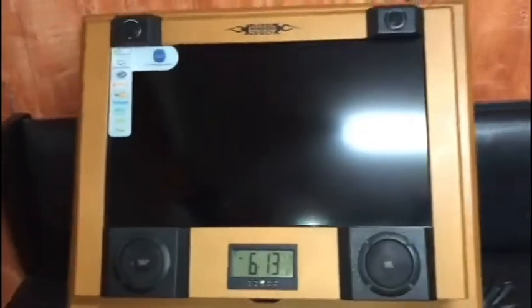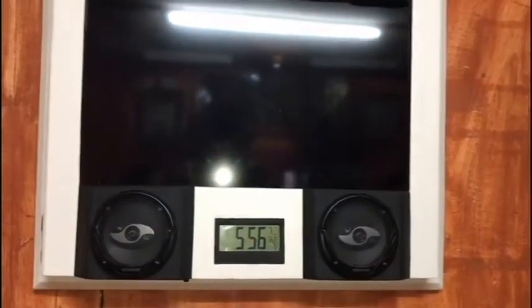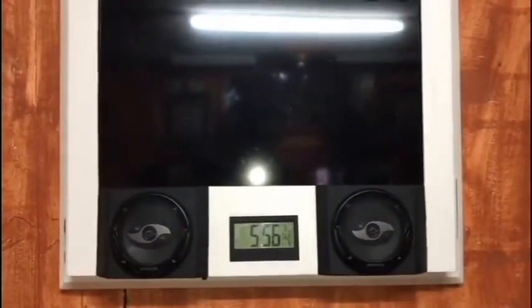The set comes in several different colors. This is another customized TV — this one is stationary, cannot be moved, and cannot be opened.